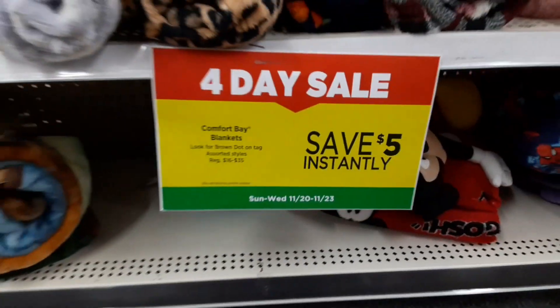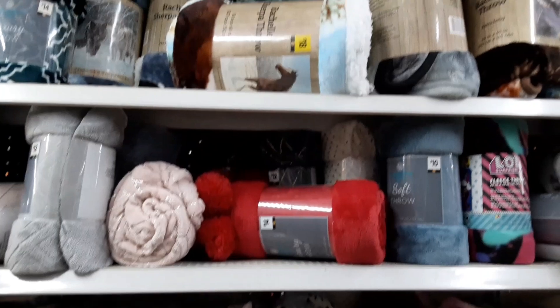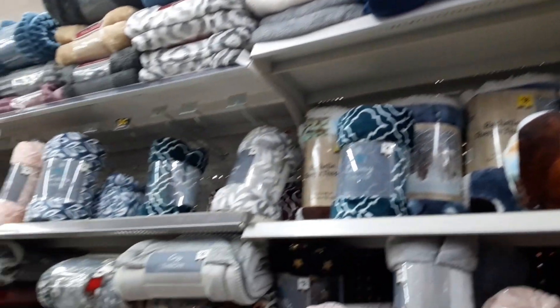Alright guys, let's head on into Dollar General and see what we can find. We do have a four-day sale going on and that will end tomorrow at closing time. So you guys still have today and tomorrow to get in on some of these deals.